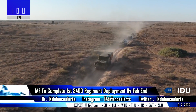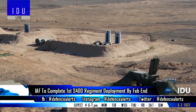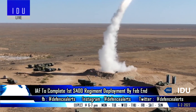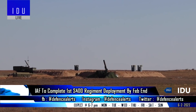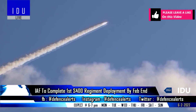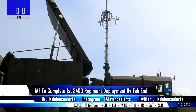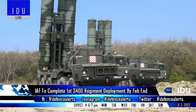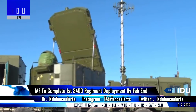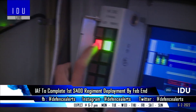Military officials have said that the deployment of the 1st Regiment of the S-400 system will be completed at an air base in the Punjab sector by the end of this month. The 1st Regiment is being deployed in such a way that it can cover parts of the border with China in the northern sector as well as the Pakistan frontier. It is armed with four different kinds of missiles that can engage targets up to a range of 400 km, carries two separate radar systems that can detect aerial targets to a range of 600 km, and can simultaneously engage 80 aerial targets.